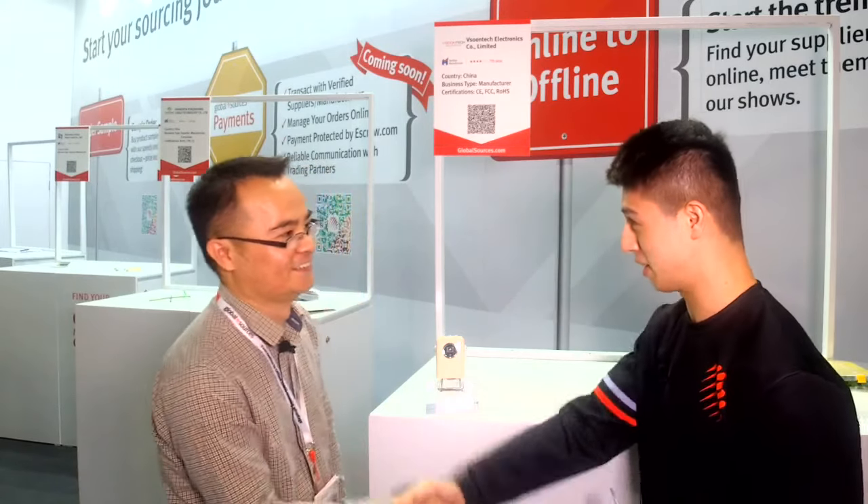If you want to know more about this product, be sure to come down to the product booth here. My name is Adrian Dryden, joined by Edwin from Visoon Tech Electronics. Edwin, it's been a pleasure. Best of luck, and we'll see you next time.